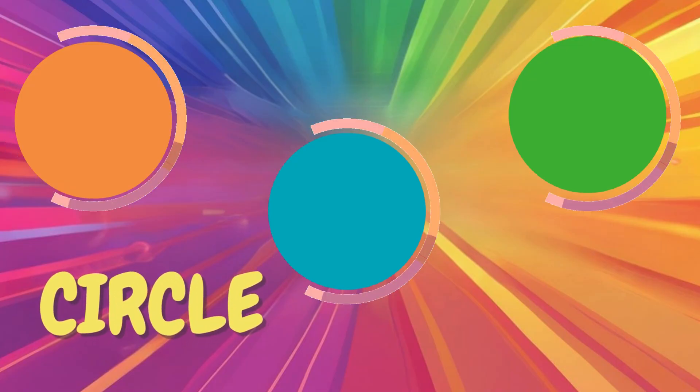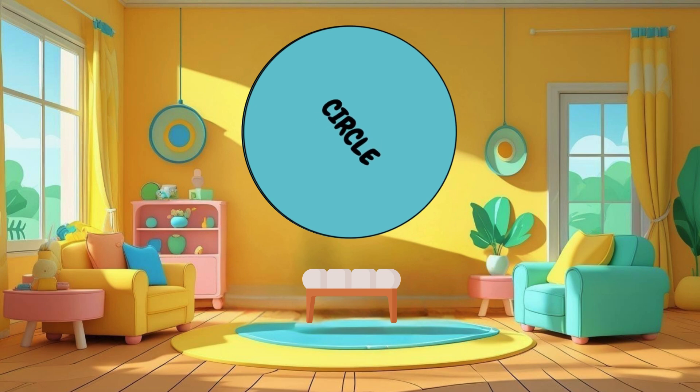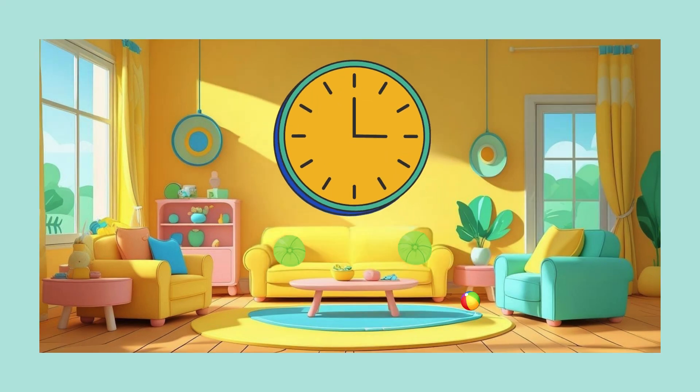Let's roll into our first shape, the circle. A circle is a round shape with no corners or edges. It goes round and round, just like your favorite ball or the clock on the wall. Can you spot the circles in the room?